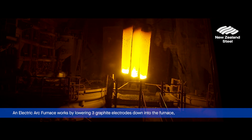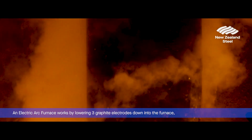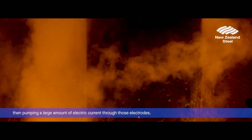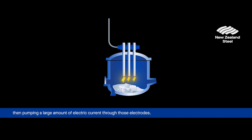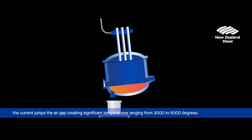An electric arc furnace works by lowering three graphite electrodes down into the furnace, then pumping a large amount of electric current through those electrodes. When the current reaches a point of resistance, like the air gap between the electrodes and the scrap steel, the current jumps the air gap, creating significant temperatures ranging from 3,000 to 5,000 degrees.